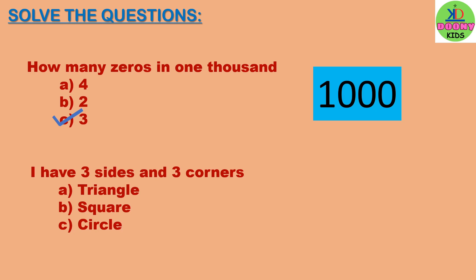I have three sides and three corners. The options are: triangle, square, circle. The right answer will be triangle. A triangle has three sides and three corners.